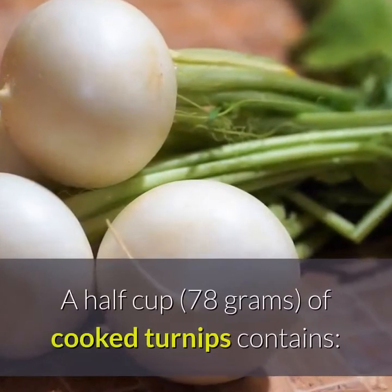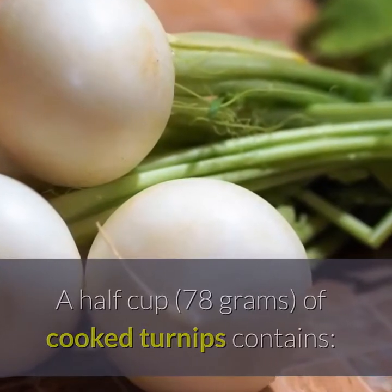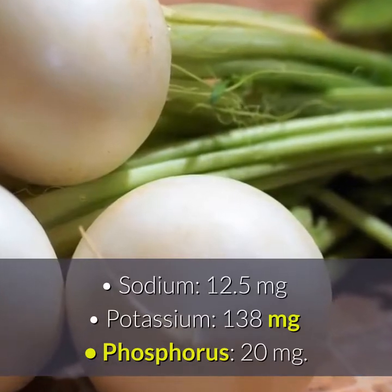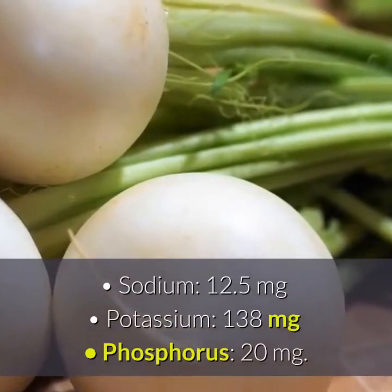A half cup of cooked turnips contains 12.5 mg potassium and 138 mg phosphorus.